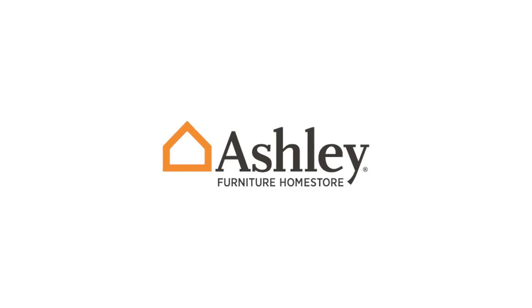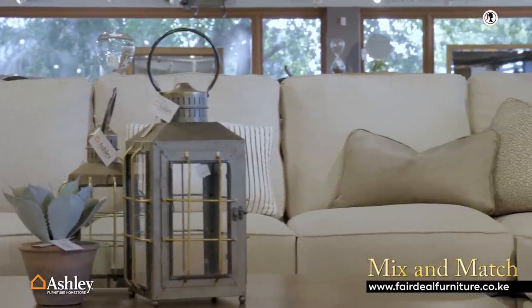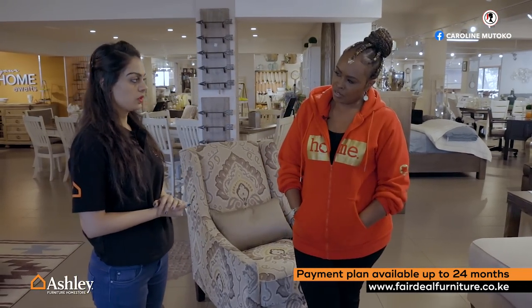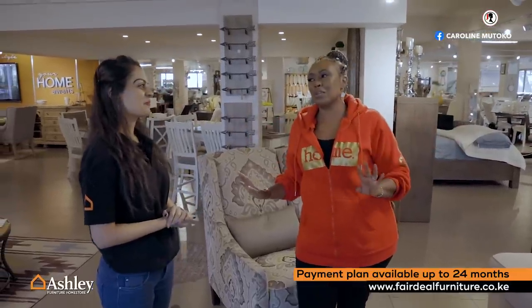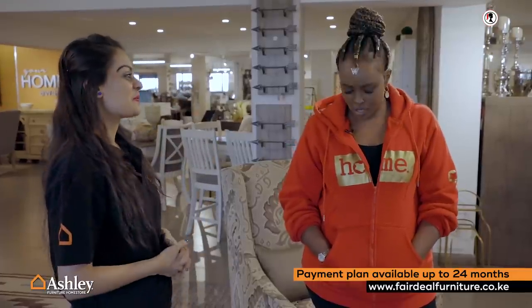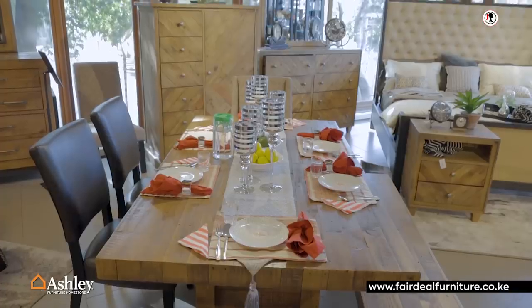What else should I know about this place? In Ashley we're able to mix and match, so anyone who walks in will not walk out without liking anything — and because the prices are good, they will definitely pick something. And as she said, Malipo Polepole — installment payments — is available up to 24 months; terms and conditions apply, please ask. We have two branches: one at Two Rivers Mall on First Floor, and a brand new one coming up at Surrey Centre on First Floor. But this will continue to be my favorite place — this is where your dreams come true, this is where your home happens. That's why they call it 'This Is Home.' And it's completely coincidental that my hoodie says 'home.' Visit Fair Deal on Mombasa Road and tell me about it.